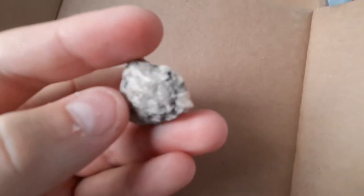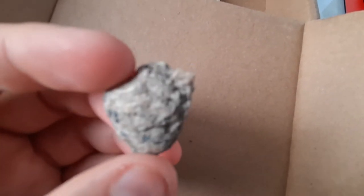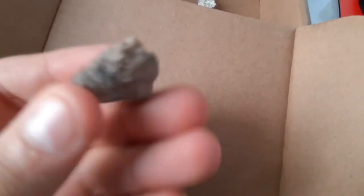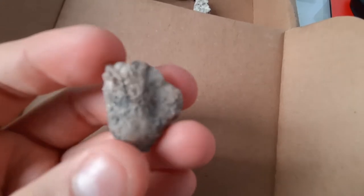Hello and welcome to OASN Rocks. I'm Kyle. Today we're looking at a piece of anorthosite. It's a plutonic rock made out of over 90% plagioclase.